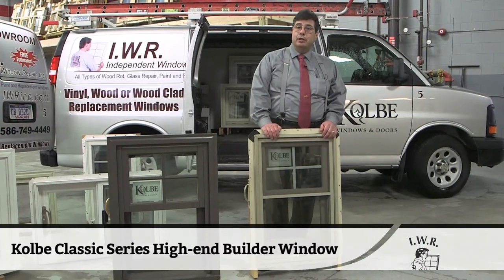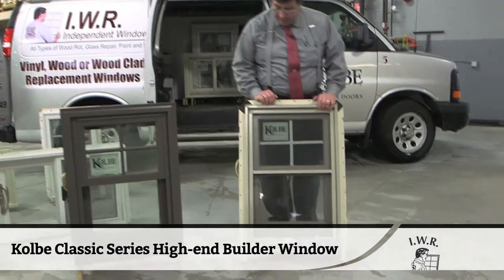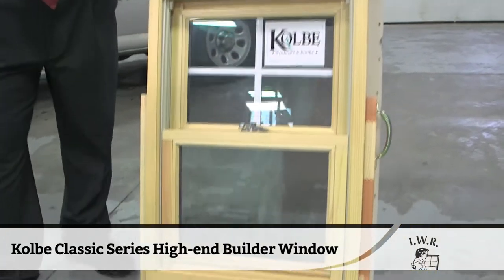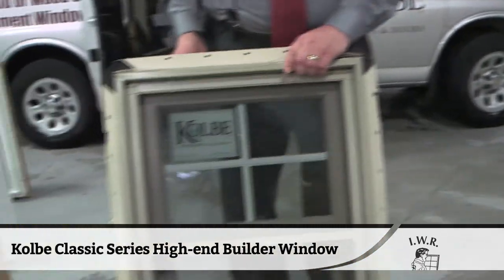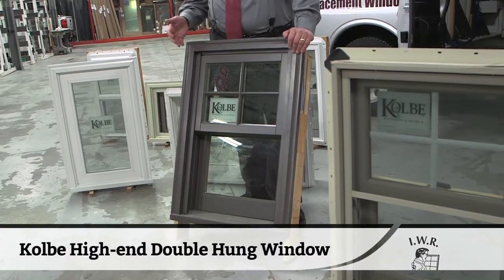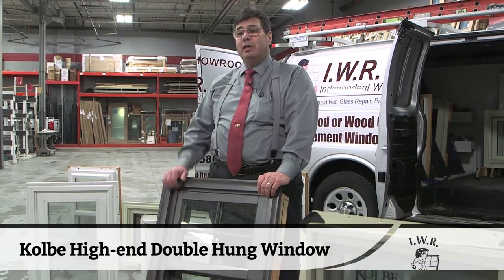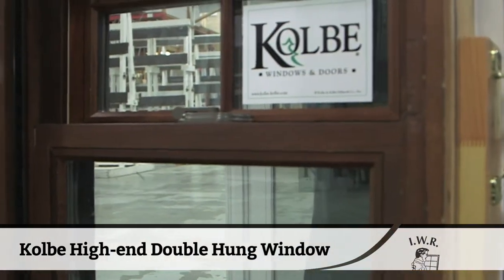This window here happens to be a Classic Series production high-end builder window — the Classic Series. This comes in four different colors. It has limited options. It has roll-form aluminum on the outside with an all-wood interior on the inside. Obviously, the sash is tilt-in like everybody else's. This is a very fine, good-looking product. Energy efficient — all the Kobe products are Energy Star rated. This is the type of window that if we come to your house and you have wood windows that are rotted out, most of them can be repaired except a few. This is the window you want to buy to keep your house matching so that you only have to change a few windows and repair the rest. That way everything matches.